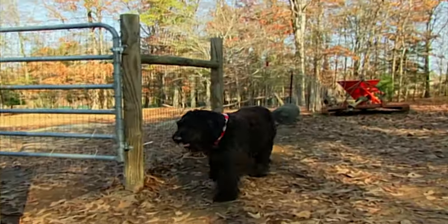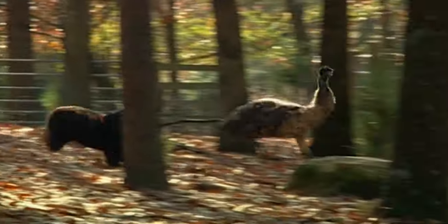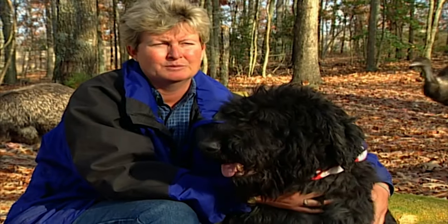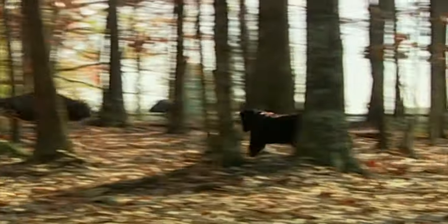Every so often, an emu gets spooked and takes off at a run — for Canaan, it's an excuse to chase. With his speed and size, it's really a help with the emus. You want them working slow, but if one takes off, these emus can run 30 miles an hour. Canaan can pretty much keep with them, run beyond them, and bring them back to me.